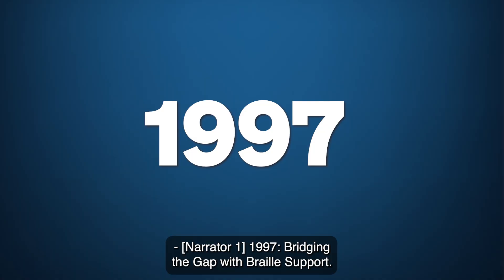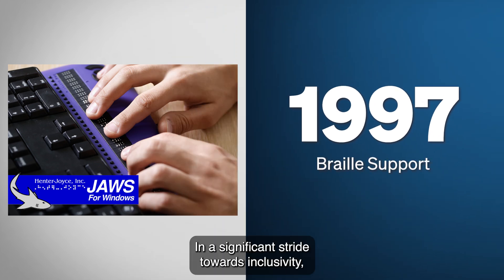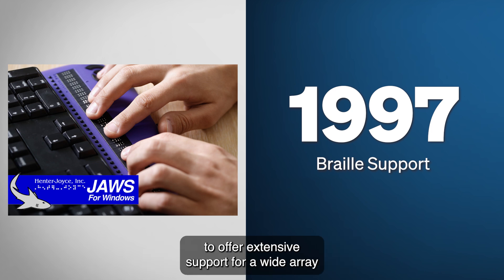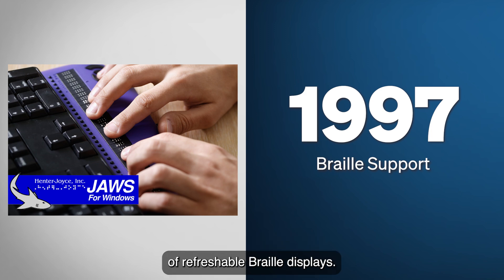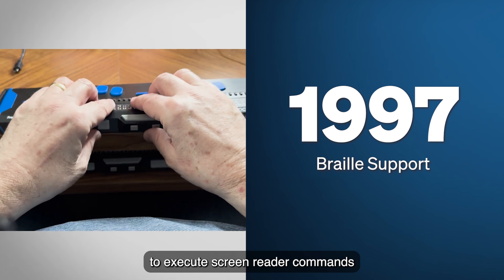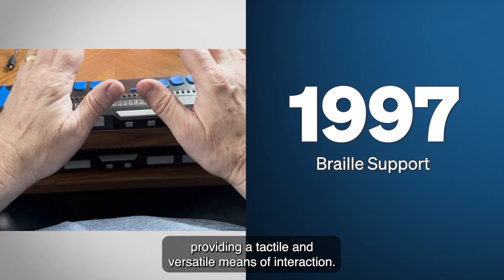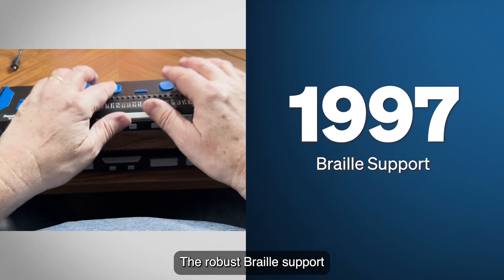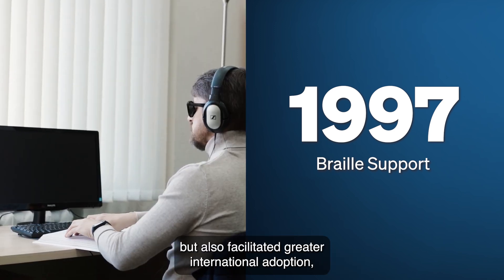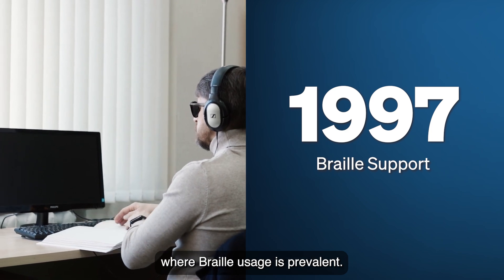1997: Bridging the Gap with Braille Support. In a significant stride towards inclusivity, 1997 saw JAWS become one of the first Windows screen readers to offer extensive support for a wide array of refreshable Braille displays. This advancement enabled users to execute screen reader commands directly from their Braille devices, providing a tactile and versatile means of interaction. The robust Braille support enriched the user experience and facilitated greater international adoption, particularly in regions like Europe, where Braille usage is prevalent.